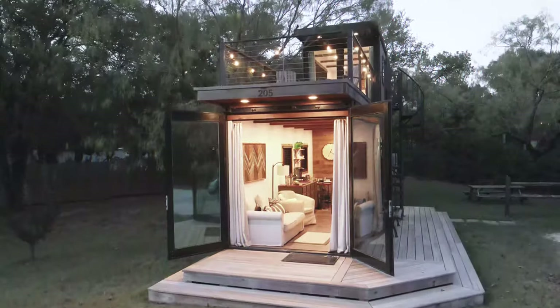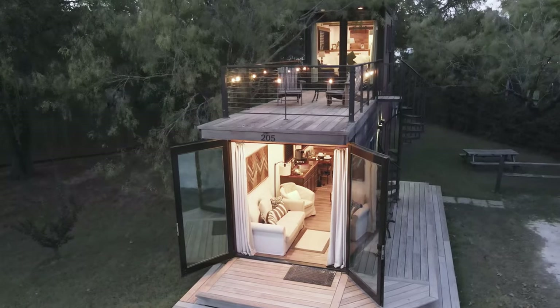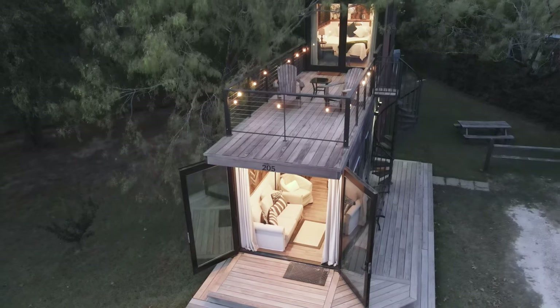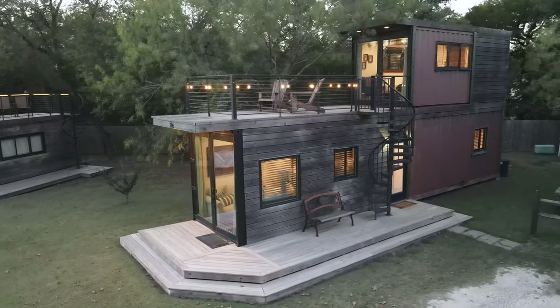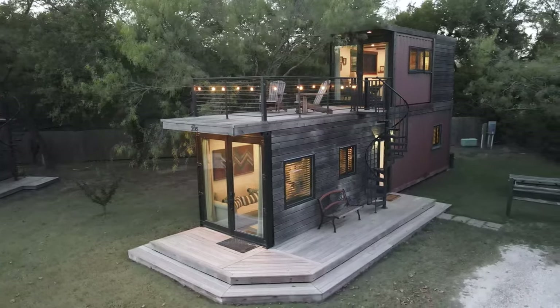The container home looks absolutely gorgeous at night when you turn on all of the interior, exterior, and string lights. You'll also definitely notice that second floor outdoor deck — more on that shortly. Lighting is such an important part of an Airbnb in my opinion, and these hosts just nailed it.